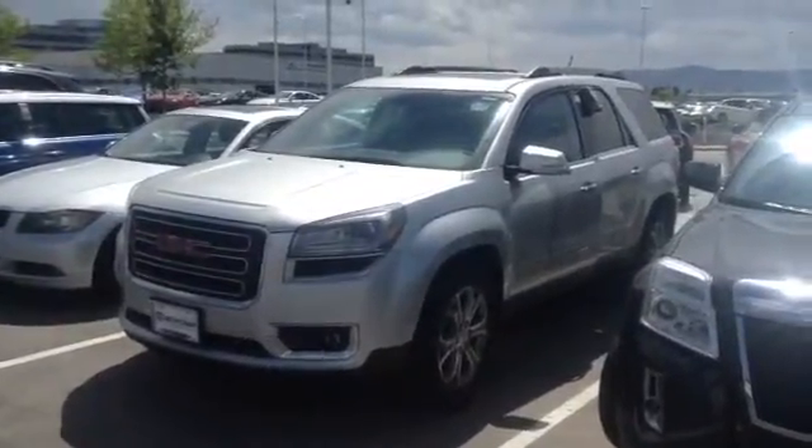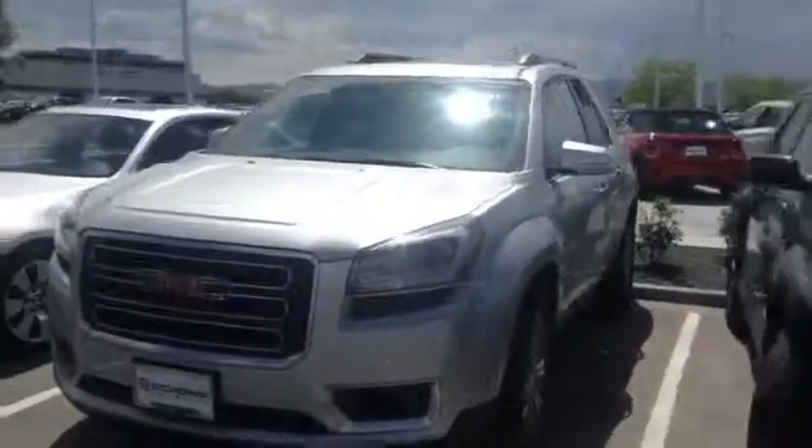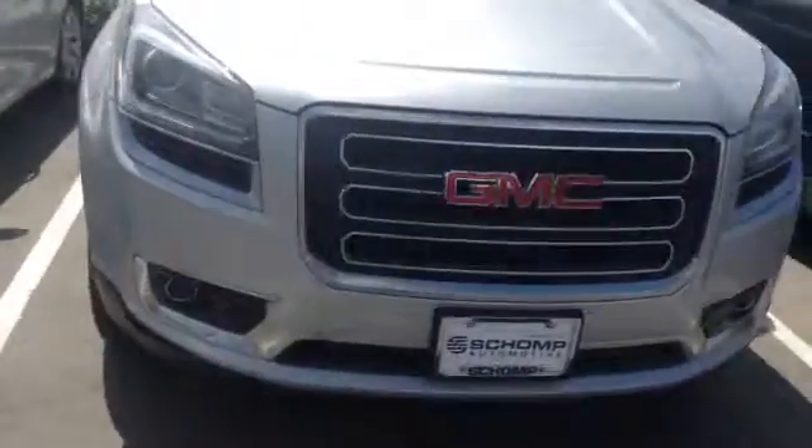Here's a quick video of the GMC Acadia SLT-1 that I told you about, just giving you a kind of idea of what it looks like. It's a little dirty — it still needs to get cleaned up.